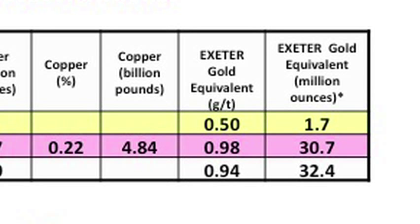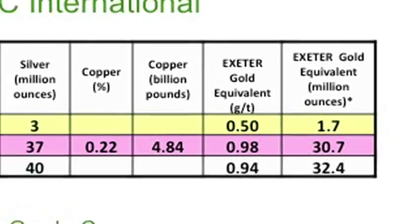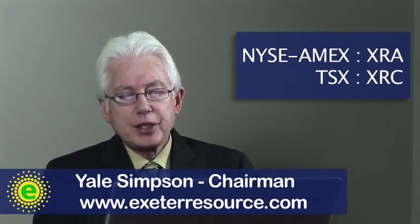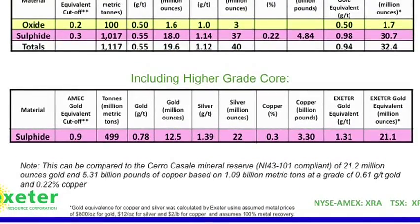On the right-hand side you can see what we call gold equivalent ounces. We give a gold value to the copper — converting copper to a gold equivalent number — and that's how you come up with 32.4 million ounces of gold. This is a common industry approach to compare projects. There is also a higher grade zone that is half of the deposit, or half of the total tons — 499 million tons containing almost two-thirds of the gold and copper for the whole deposit.